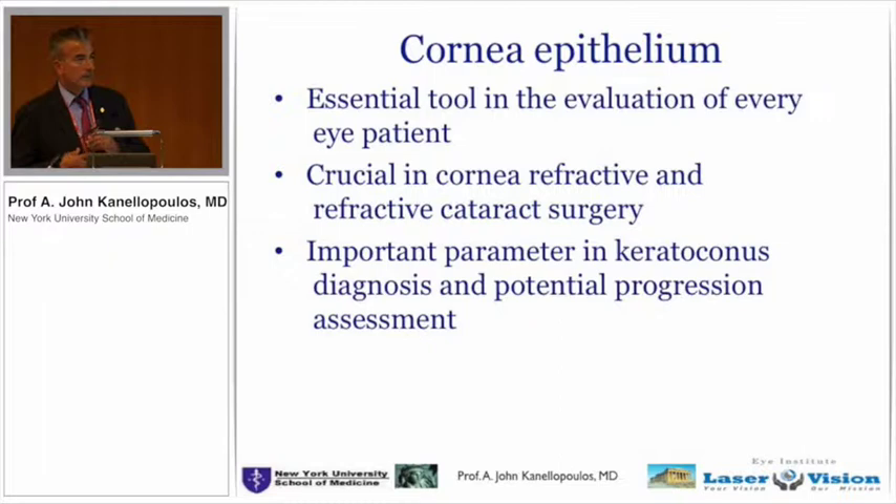Question from audience: It seems to be a very attractive tool to detect or screen patients. Two short questions regarding dry eye — do you use this technique to differentiate different types of dry eye? For example, different stability with a normal epithelium versus those patients with abnormal epithelium — is it possible to have differentiation in terms of regularity?